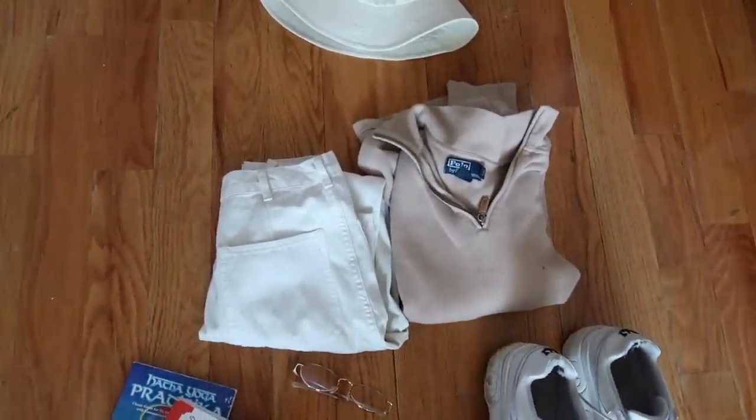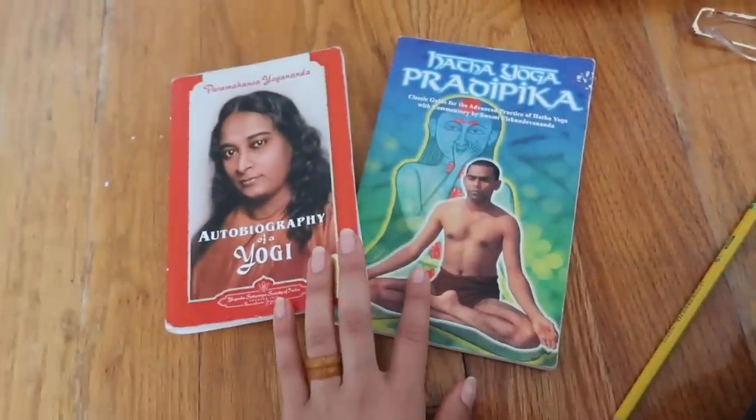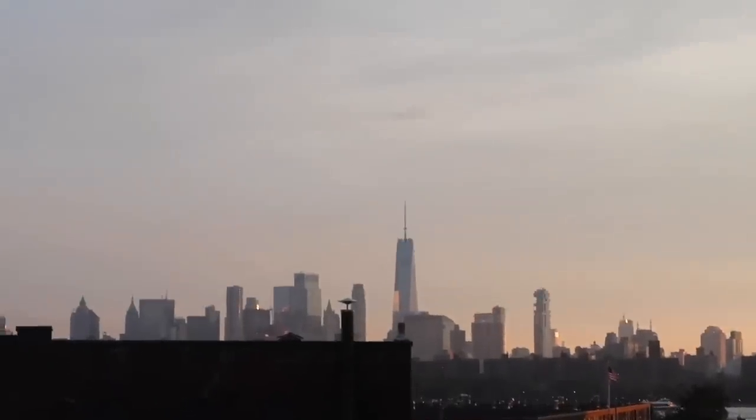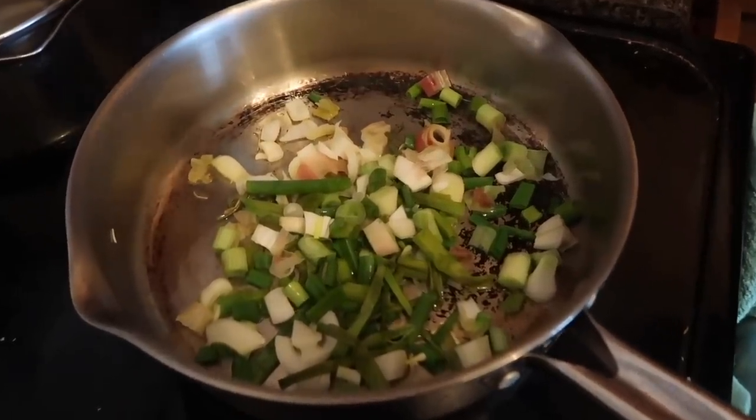I think I might wear these platform sneakers throughout my journey. Everything fit in here with room to spare, and this is just going to be my outfit tomorrow to the airport. These are the books that I'm bringing, which I've been rereading because they're wonderful, and off I go into the big world.